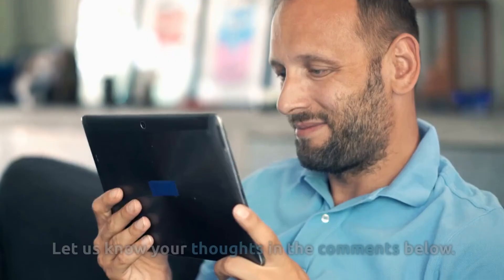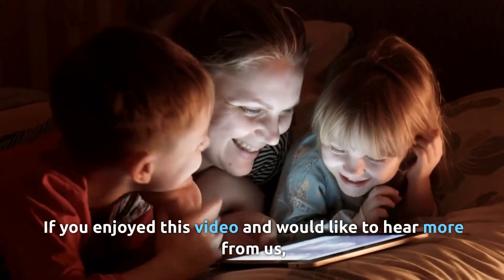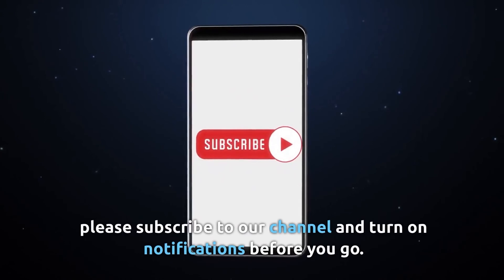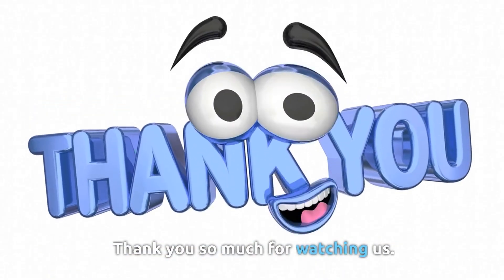That's it for today. Let us know your thoughts in the comments below. If you enjoyed this video and would like to hear more from us, please subscribe to our channel and turn on notifications. Thank you so much for watching.